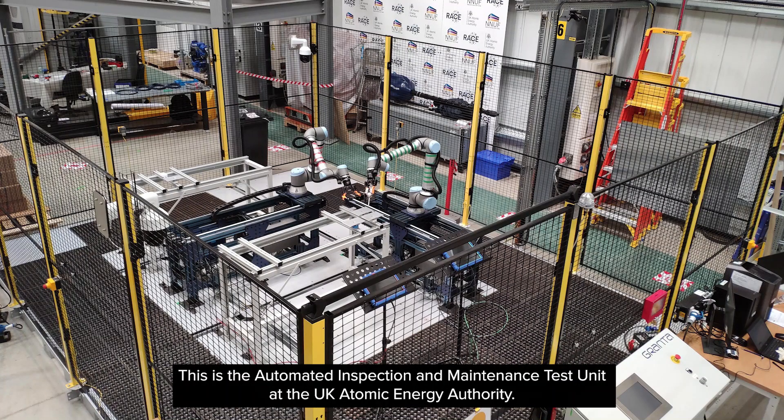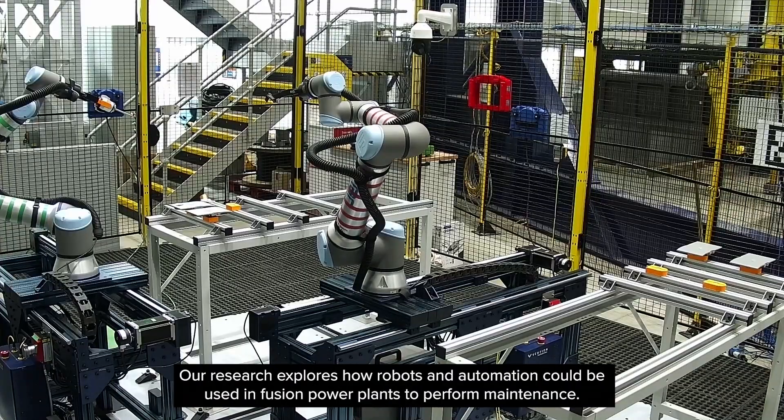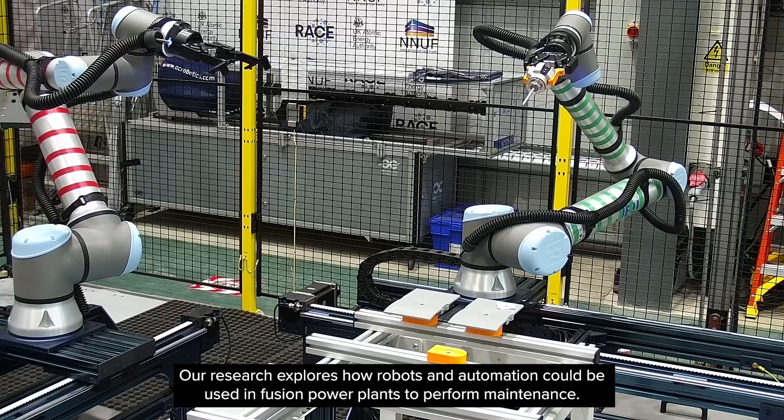This is the Automated Inspection and Maintenance Test Unit at the UK Atomic Energy Authority. Our research explores how robots and automation could be used in nuclear fusion reactors to perform maintenance.